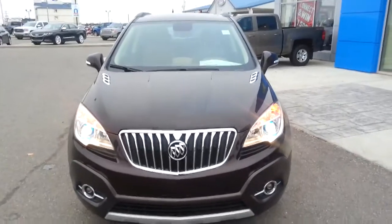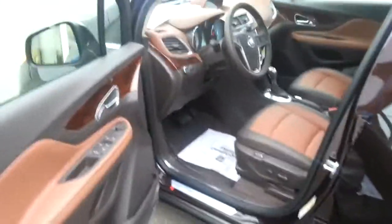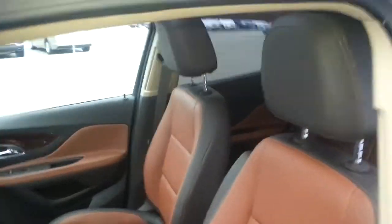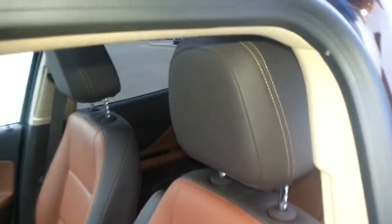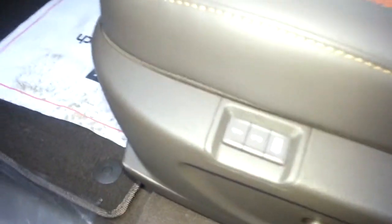Let's take a look at the inside and see all the great features it has to offer its new owner. Here we are checking out the interior of this 2016 Buick Encore — brown saddle interior, fully bolstered front bucket seats with beautiful contrast stitching throughout, 10-way power driver, 8-way passenger seating, and memory seating as well.